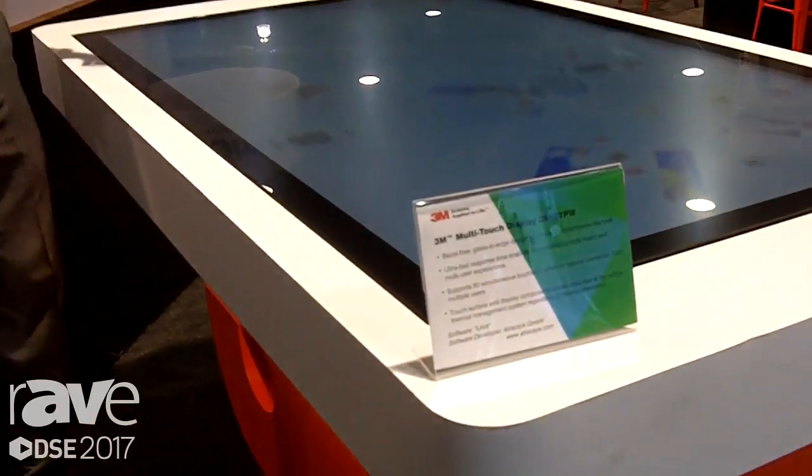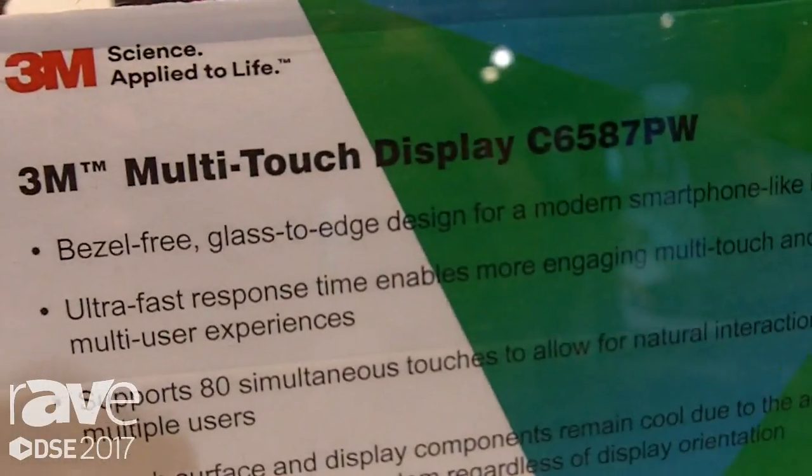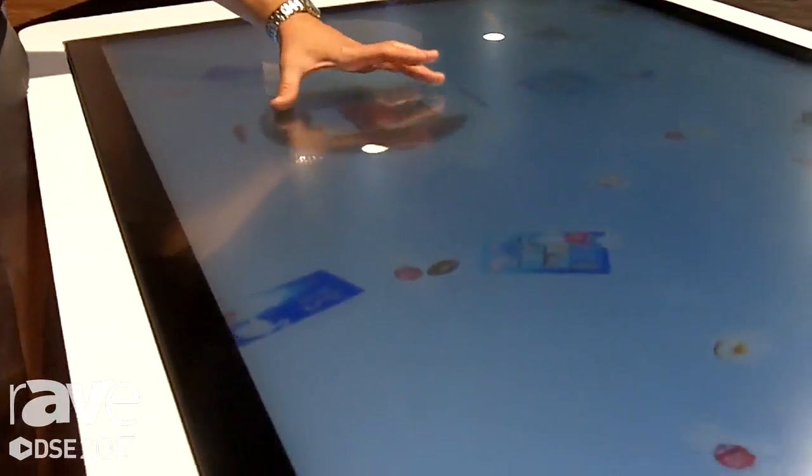What's nice about this technology is that it allows multiple users to interact with the table. We can play with different devices where you can pinch, zoom, expand. If Emily and I both wanted to play with this table at the same time, we could do that. Actually, 8 of us could be on this table.